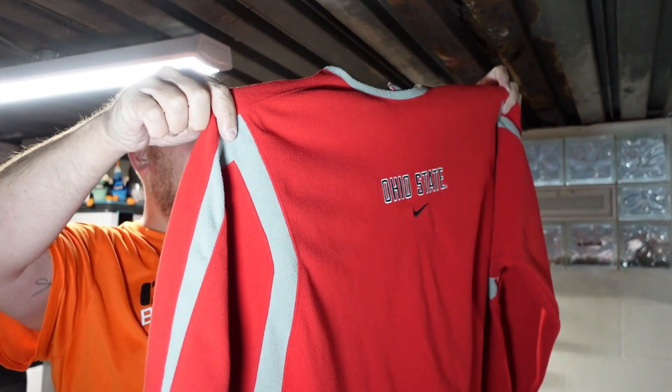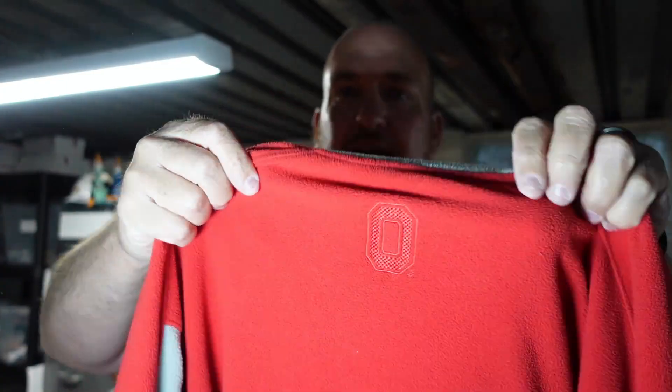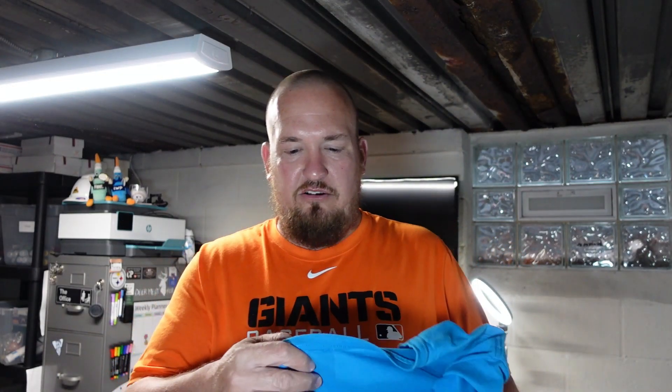I've got a lot of Ohio State gear right now, but this is a Nike Fit Therma Long Sleeve XL Ohio State long sleeve. Really cool looking piece, kind of older looking. It's got the nice Ohio State O on the back right there. Super, super cool piece. We paid $2 for that.